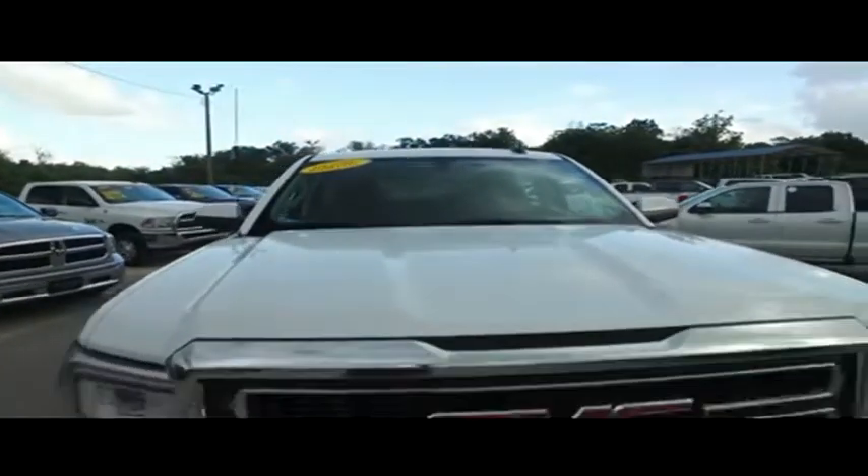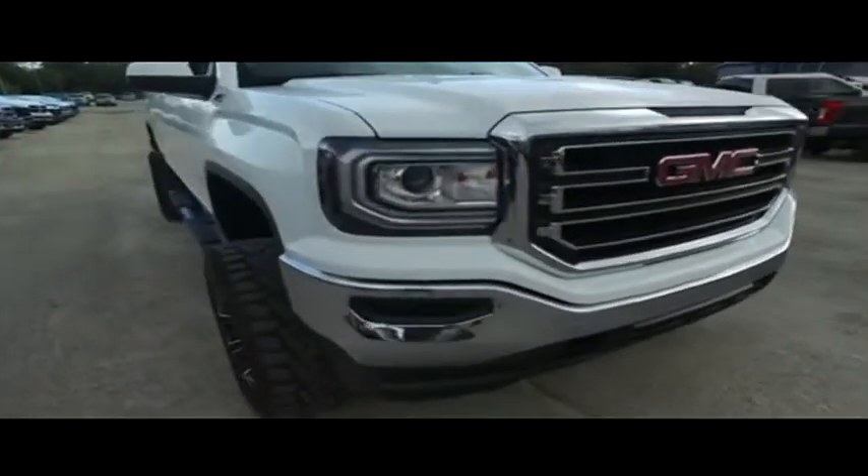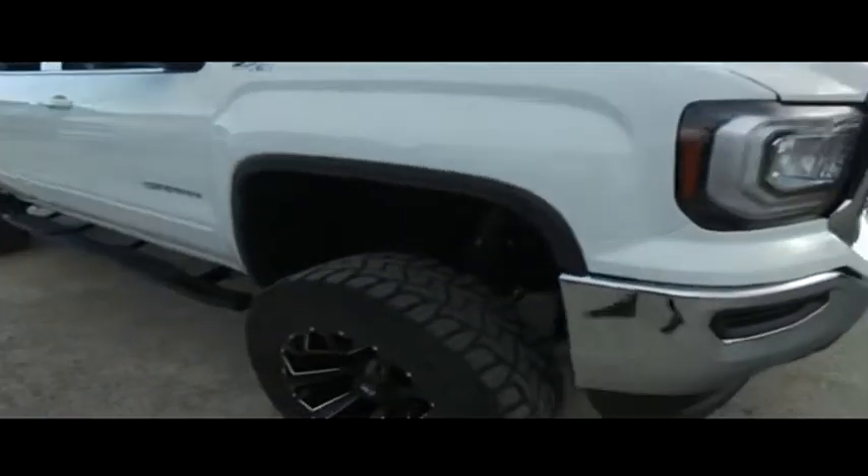Check out the hood — looking good. Rolling through your neighborhood. Still under factory warranty — check the description below. Look at that GMC grill, toe hooks, hooking you up with a little style.